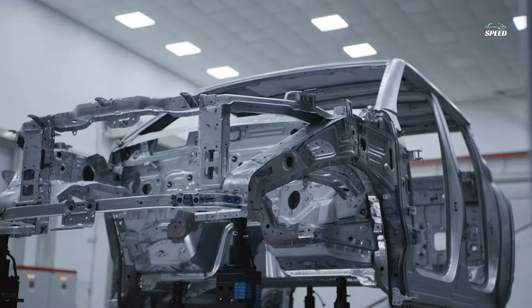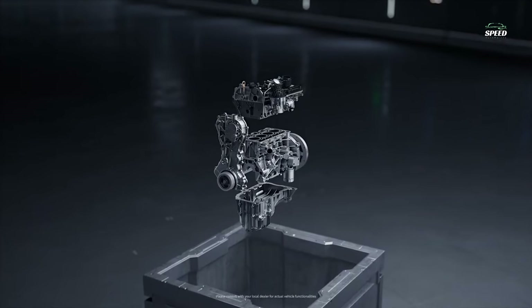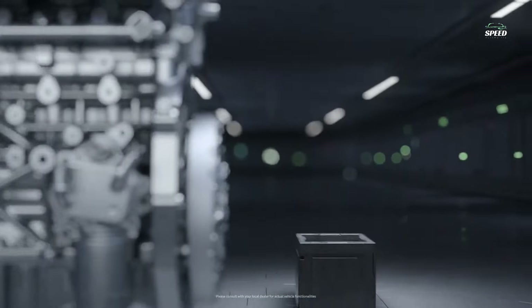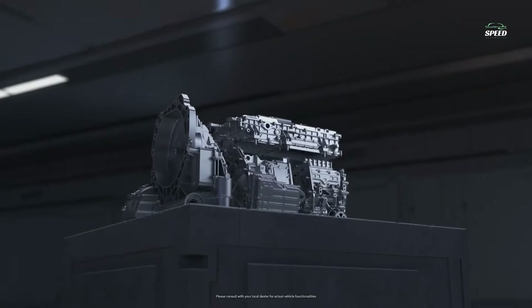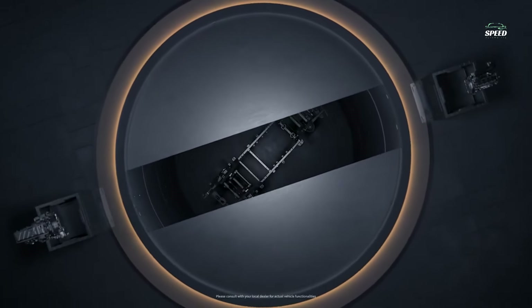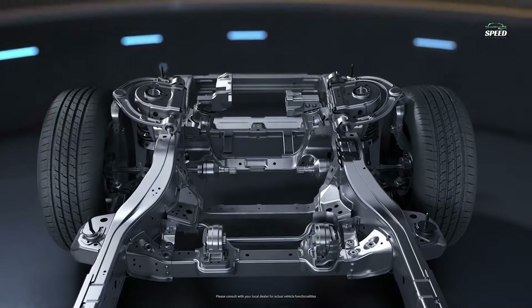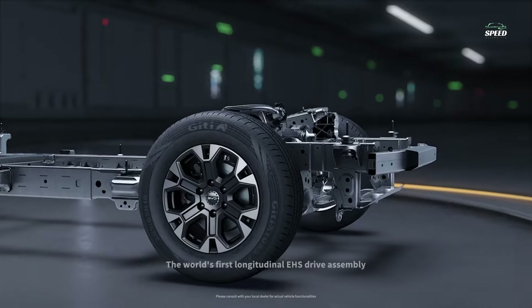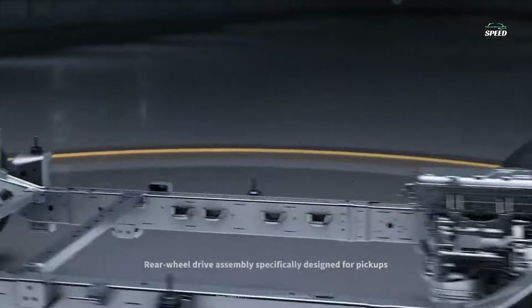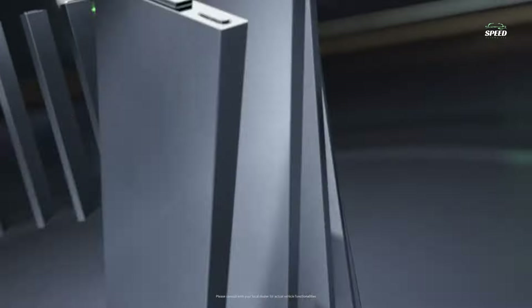The Shark delivers impressive range figures for a plug-in hybrid pickup truck, which should come as no surprise given that BYD is currently the world's largest electric car manufacturer. According to the automaker, the Shark can travel 62 miles in electric-only mode, and over 520 miles on a full tank of gas and a fully charged battery. It also supports fast charging thanks to a CCS-1 port.